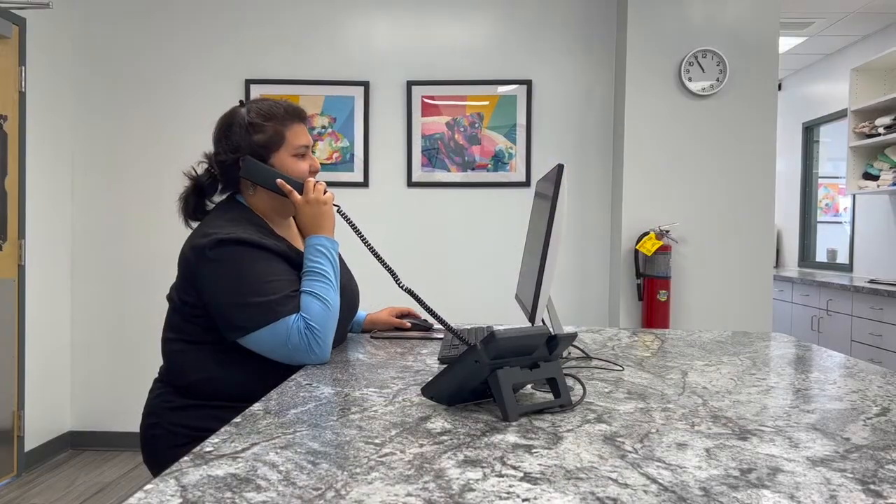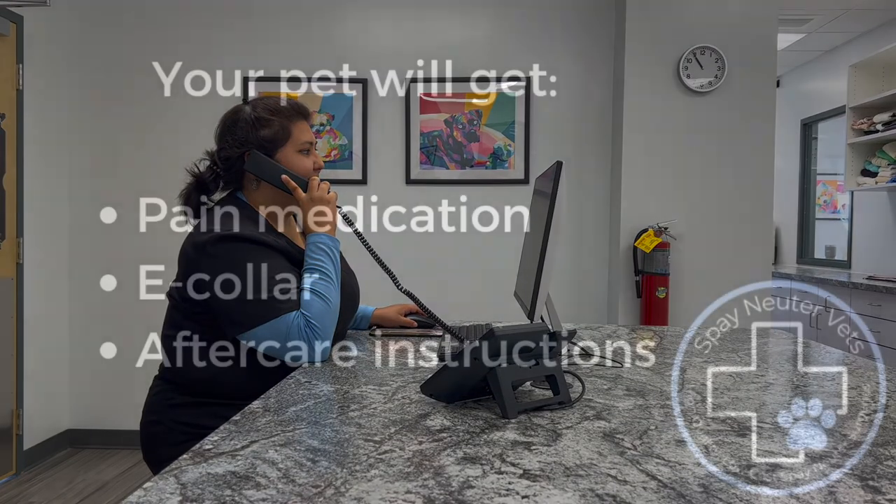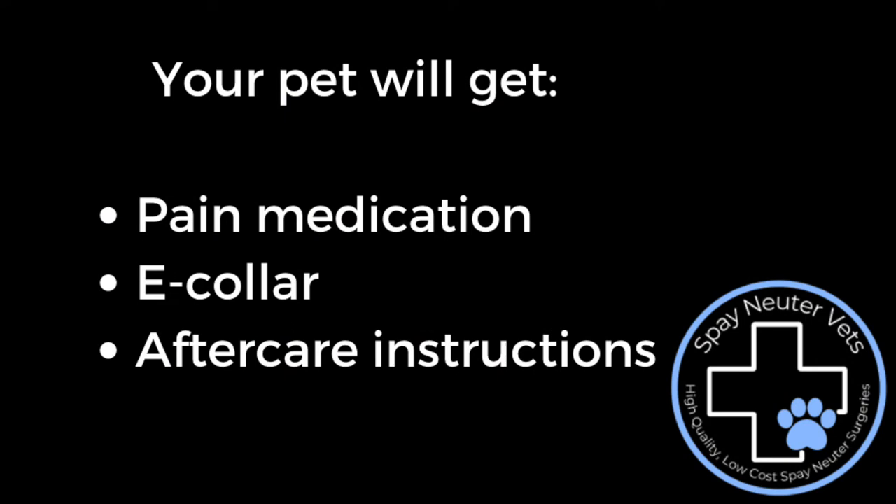You will be called at this point to let you know that your pet is ready to go home. Your pet will get three days worth of pain medication, an e-collar to prevent them from licking or chewing at their incision, and aftercare instructions.